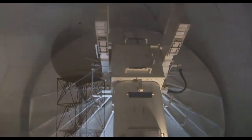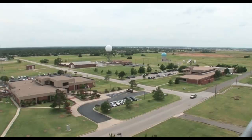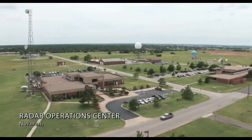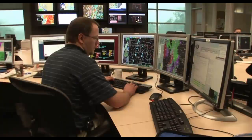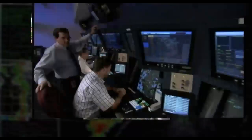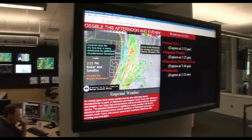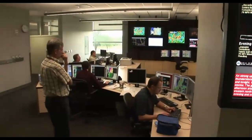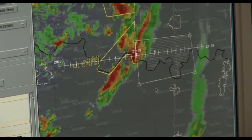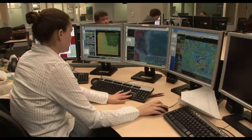The NEXRAD radars stand tall, scanning our skies. They are components of a national network maintained by the Radar Operations Center. The information provided by these radars is used by NOAA National Weather Service forecasters, the Federal Aviation Administration, and U.S. Military. Forecasters at the NOAA National Weather Service use NEXRAD radar as their primary tool for observing, monitoring, and forecasting the weather. The Radar Operations Center plays a crucial role in supporting the forecasters' day-to-day operations.